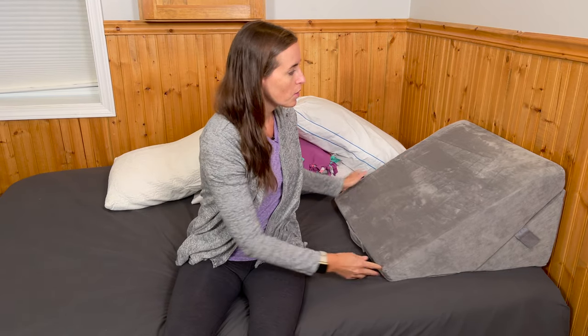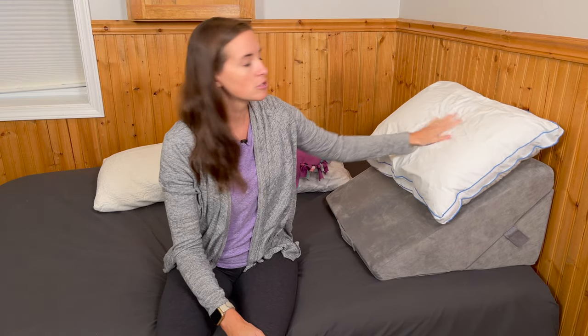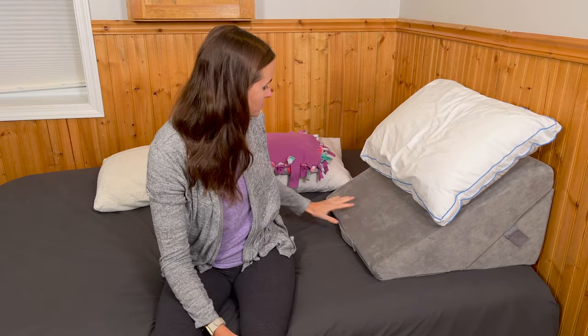Traditionally I wouldn't want to lay directly on the wedge — they are quite firm — so I would add a pillow to the top as well, just something to rest my head on. This is a bit of a thick pillow; you may want a slightly thinner one so that your chin isn't pressing down if that is uncomfortable on your sternum or chest. Now I'm going to pivot around and lay down and show you how I would position the rest of the pillows to keep me most comfortable.